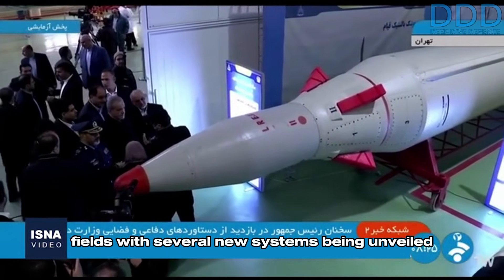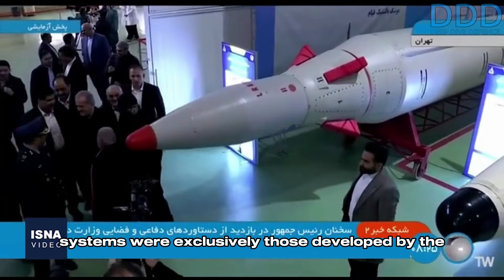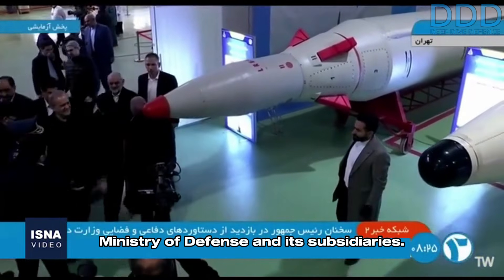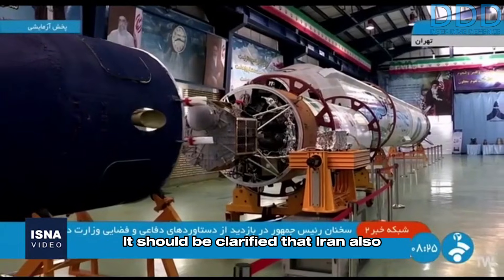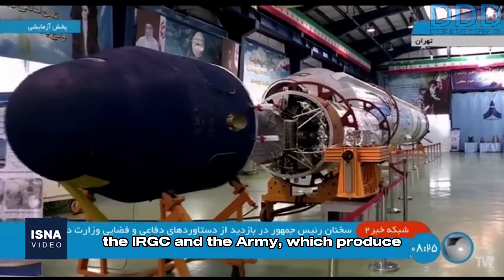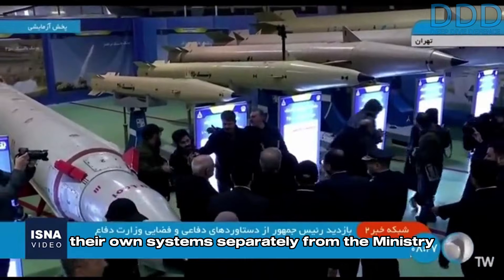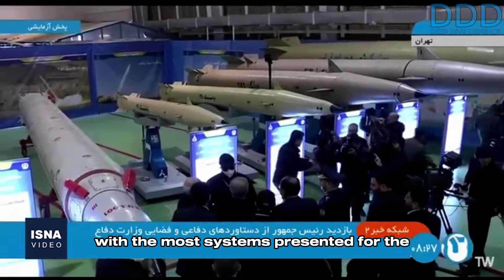Several new systems were unveiled for the first time. It is important to note that these systems were exclusively those developed by the Ministry of Defense and its subsidiaries. It should be clarified that Iran also has other defense industry branches, such as the IRGC and the Army, which produce their own systems separately from the Ministry of Defense.